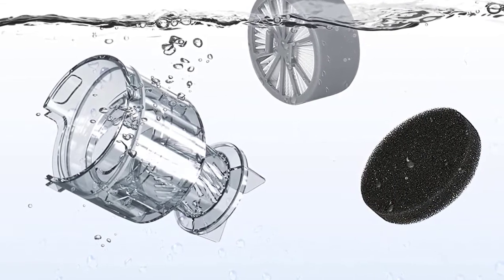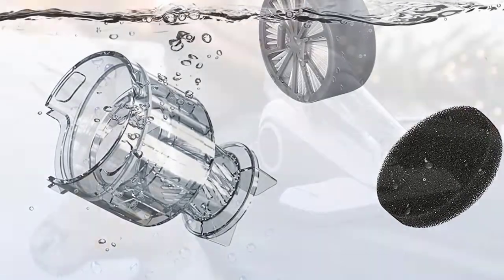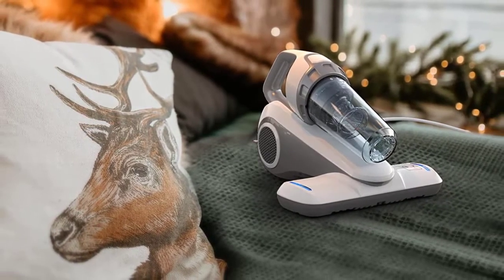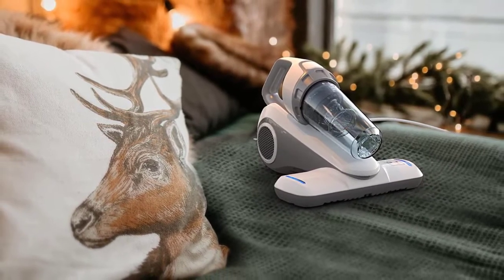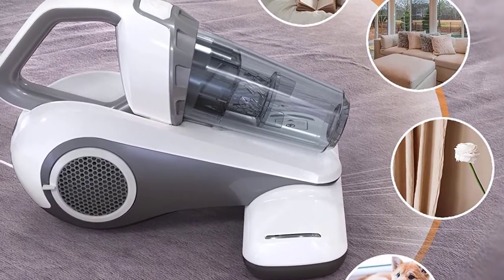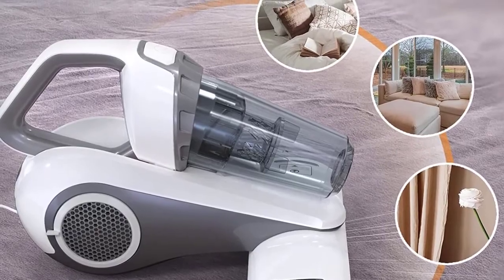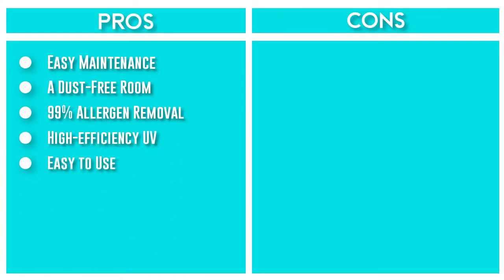The UV bed cleaner features a corded design with a 14.8-foot cord and a 0.4-liter dust cup for longer cleaning. At 3.6 pounds, the ergonomic handle design greatly reduces labor intensity. Simply clean your dust box and filters with tap water, let it dry, install it back and your mattress cleaner is ready to go. Filters are recommended to change every six months and are available in-store.